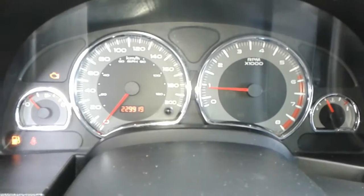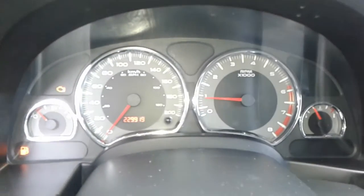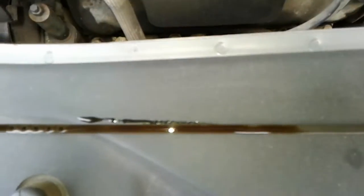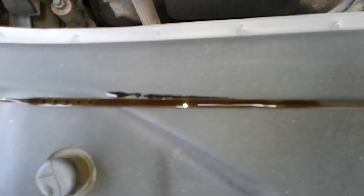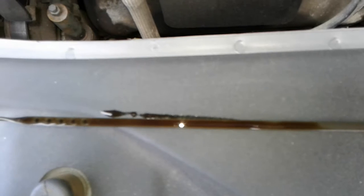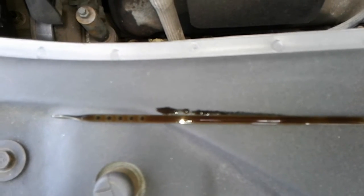Number seventeen, I want to tell you if there's any check engine lights — and there is indeed one — so I want to tell you what that engine code is and what it's going to cost to repair it. Number eighteen, I want to tell you the status of your fluids: your oil, your transmission fluid, your brake fluid, your antifreeze, and whether it's good, bad, or needs to be changed.